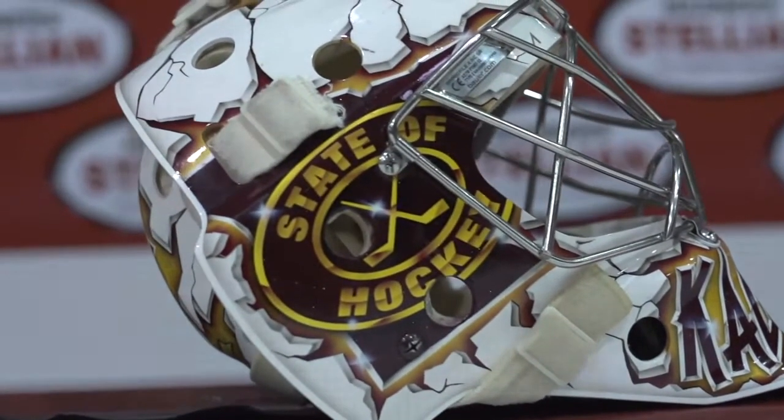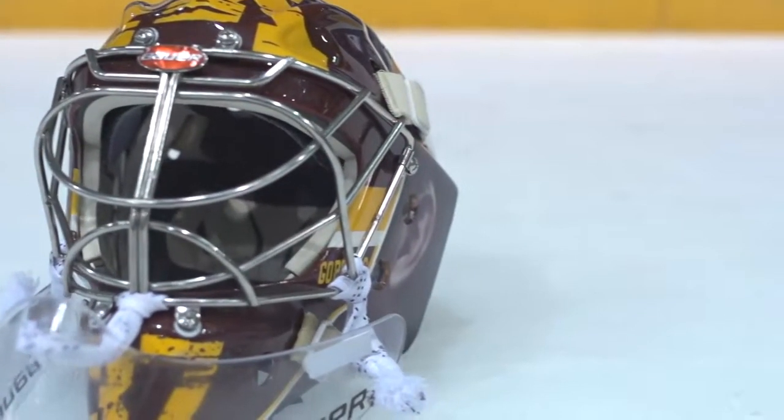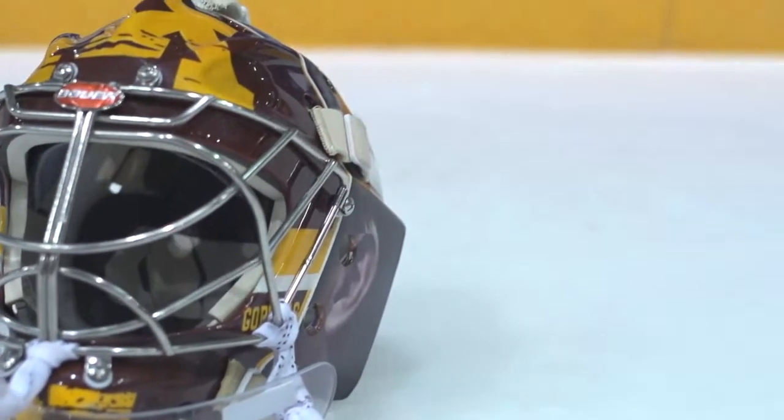A big thing when I came to college was getting to design my helmet for the first time. Being a goalie it's always fun to design something you're gonna wear for a while. It's kind of a way for goalies to express who they are — rather than having the old white bucket on your head, you get to make it something cool and team themed.